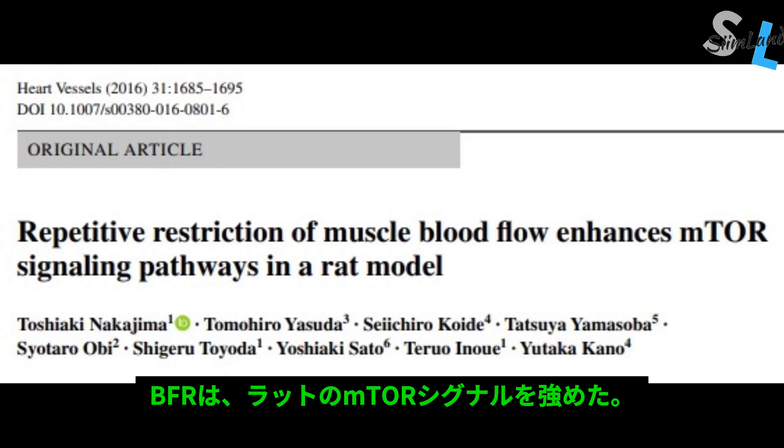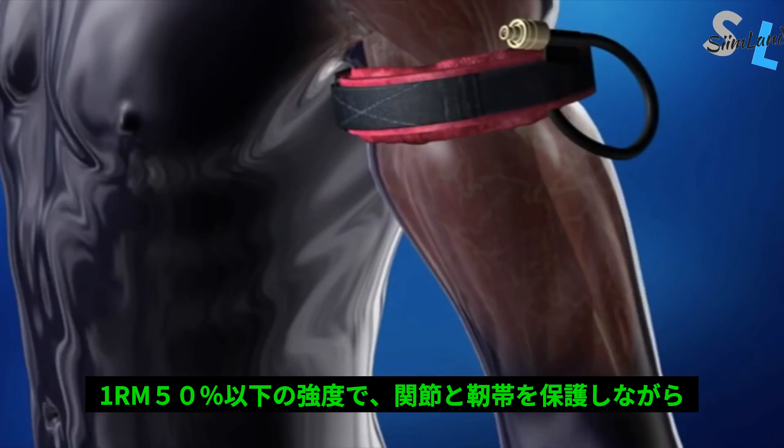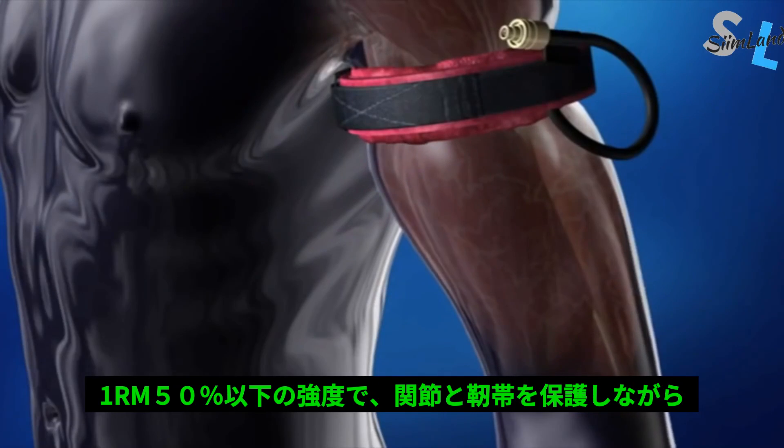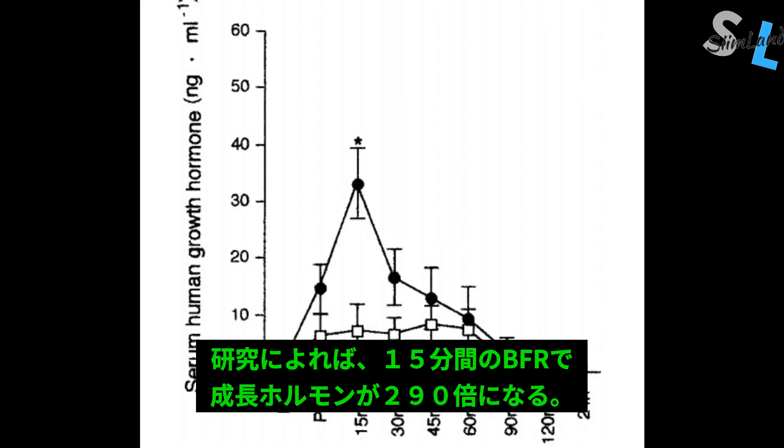BFR has been shown to enhance mTOR signaling in rats, which is the body's major pathway of muscle growth. There is less stress on the joints and tendons, and you can stimulate muscle growth and protein synthesis at intensities lower than 50% — it basically mimics heavy lifting without the heavy loads. A study found that only 15 minutes of BFR increased growth hormone by about 290 times.